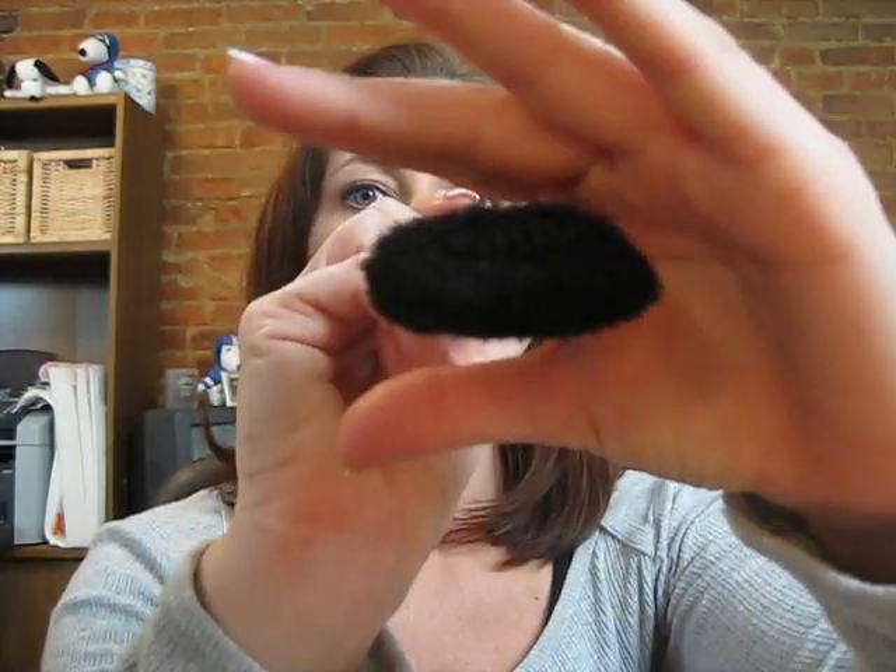This brush is more for an overall powder application. The MAC 134 is another big brush they have, but it's totally different — see how thin it is this way. The 134 is more for bronzer, for going along your cheekbones. So far I have not run into another brush that is similar to this Sephora number 41.